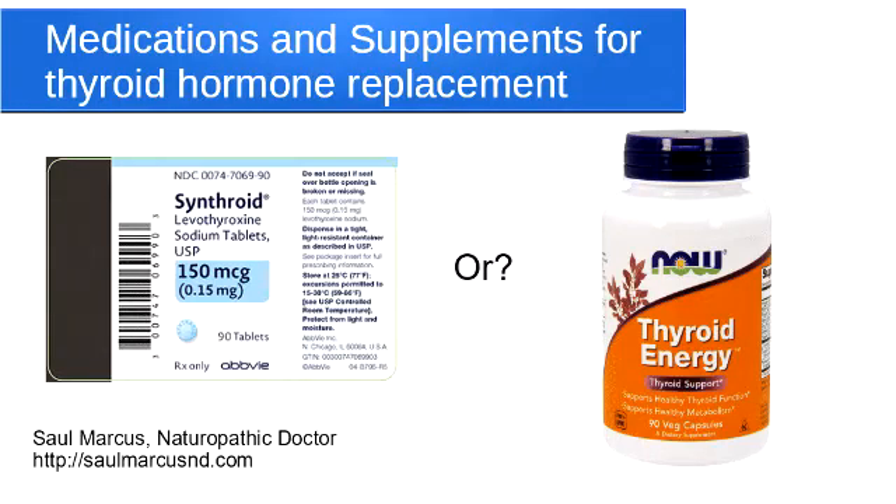This video is about different medications and supplements for thyroid hormone replacement or hypothyroidism. I'm making this video because I think there's a lot of confusion over this topic. There's no shortage of websites or internet forums where people are saying what they think is best, but I wanted to go over this from a naturopathic doctor's perspective.